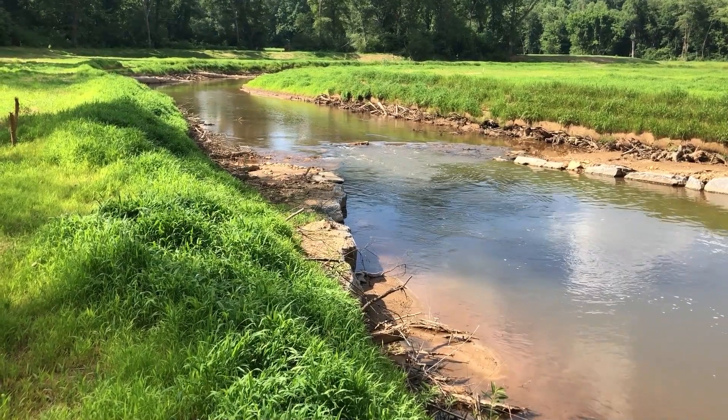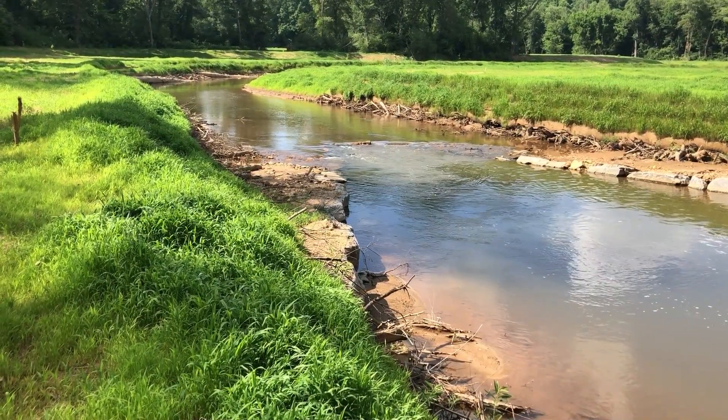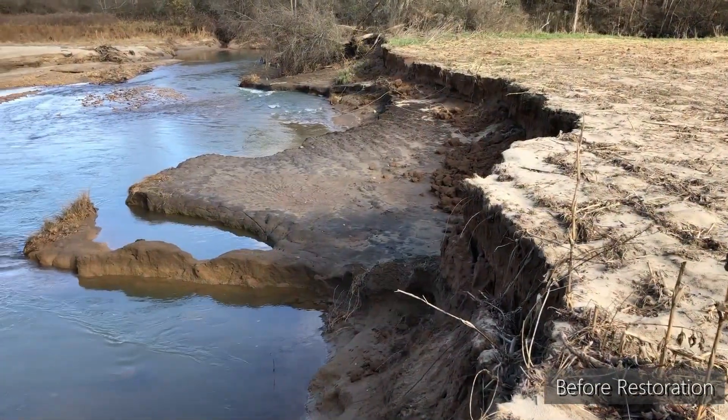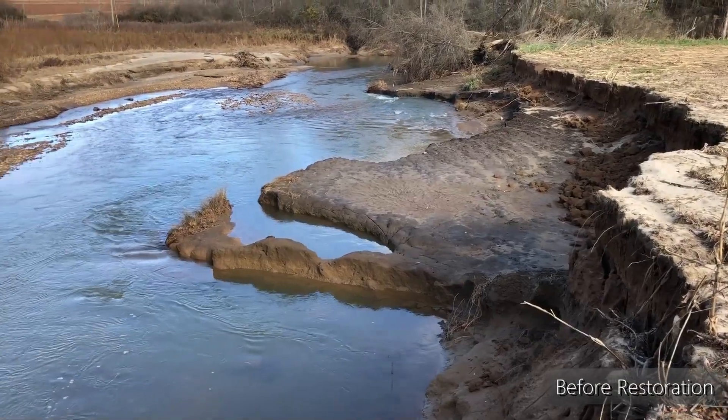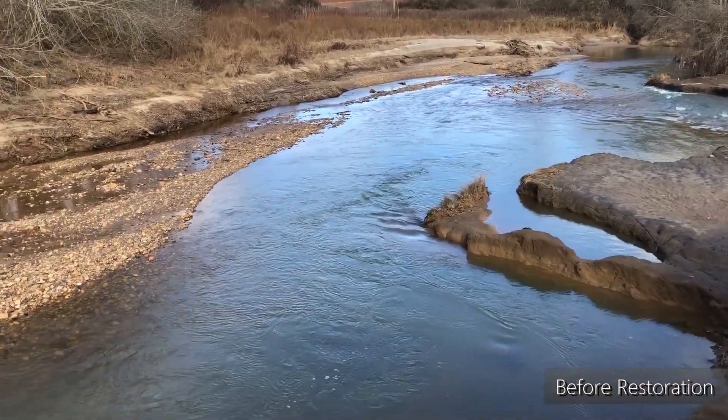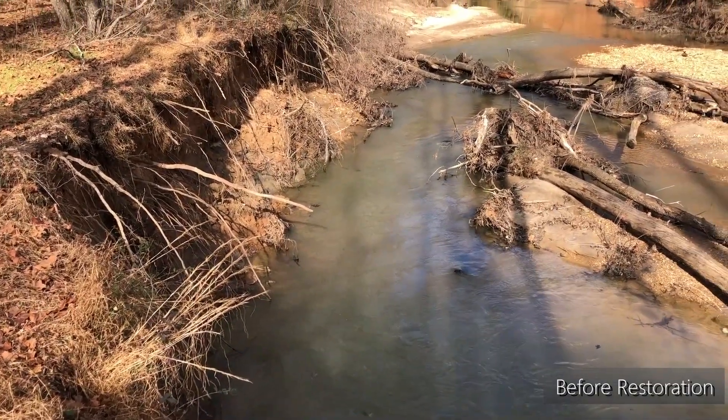This project is located just outside of Elkin, North Carolina. Big Elkin Creek is Elkin's water supply, and the project is located just about three and a half miles upstream of the drinking water intake. The project stabilized a massive amount of sediment that was entering the stream channel beforehand, which keeps it out of the water supply and also greatly improves the habitat.